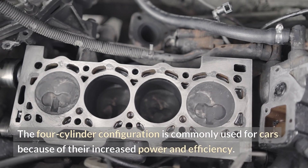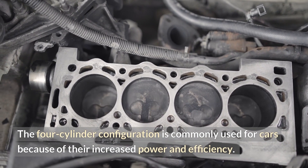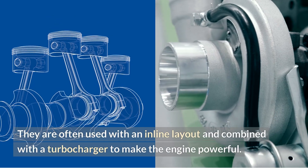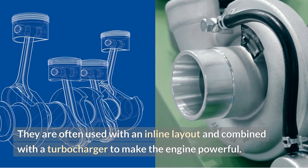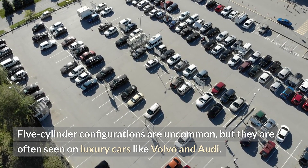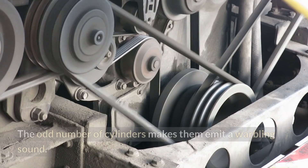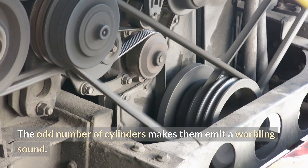The four-cylinder configuration is commonly used for cars because of their increased power and efficiency. They are often used with an inline layout and combined with a turbocharger to make the engine powerful. Five-cylinder configurations are uncommon, but are often seen on luxury cars like Volvo and Audi. The odd number of cylinders makes them emit a warbling sound.